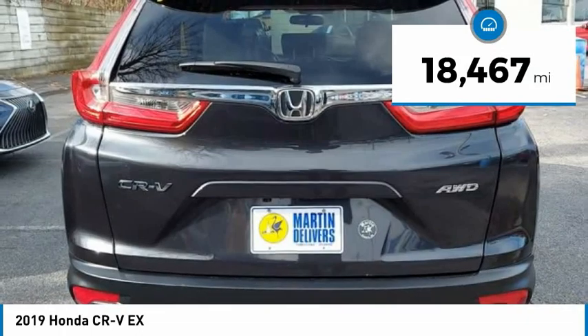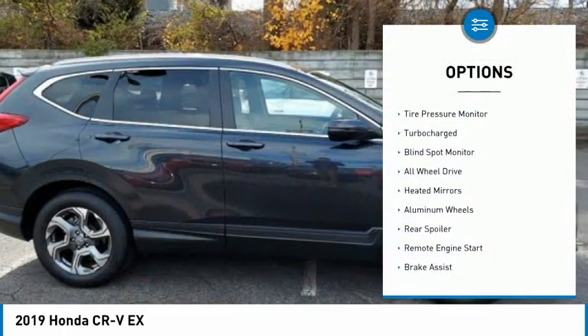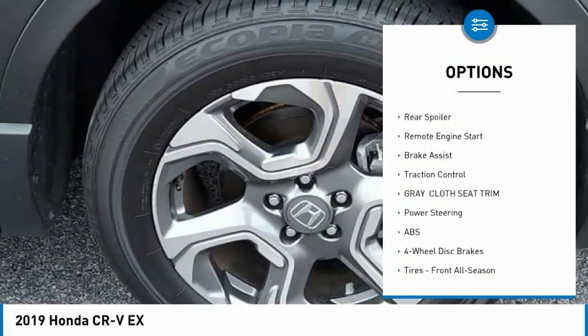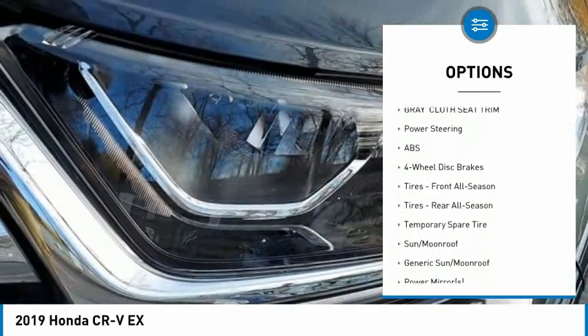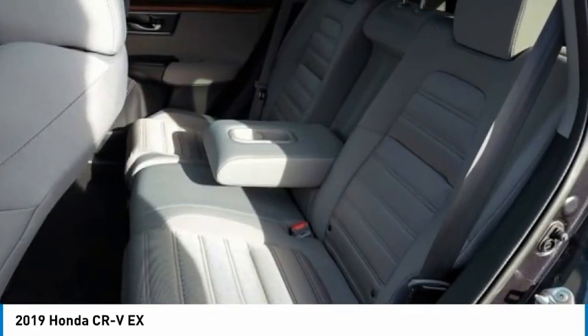This vehicle has less than 20,000 miles. Here are some of this vehicle's great options: tire pressure monitor, turbocharged, blind spot monitor, all-wheel drive, heated mirrors, aluminum wheels, rear spoiler, remote engine start, brake assist, traction control.